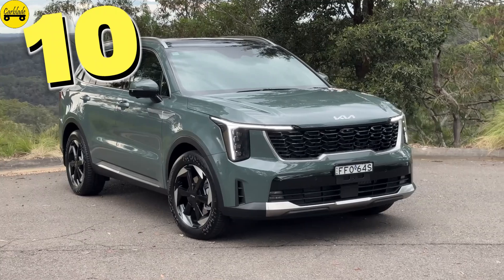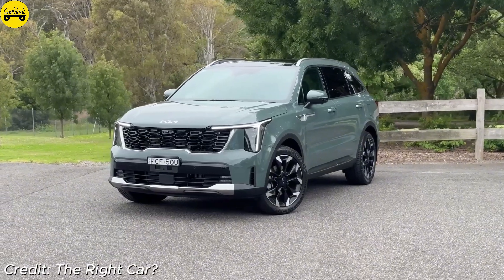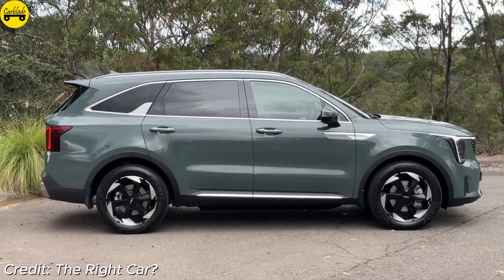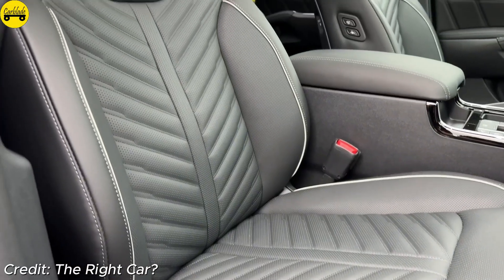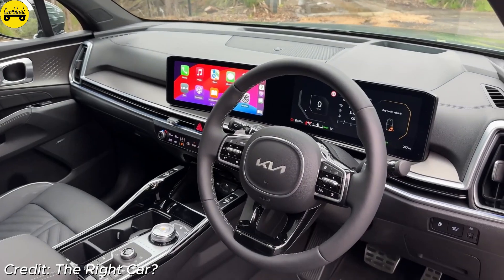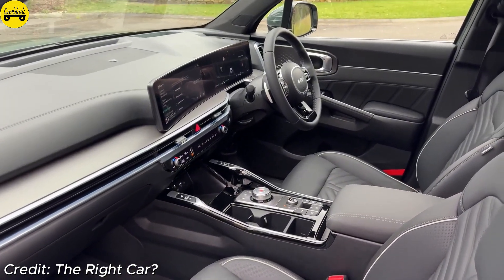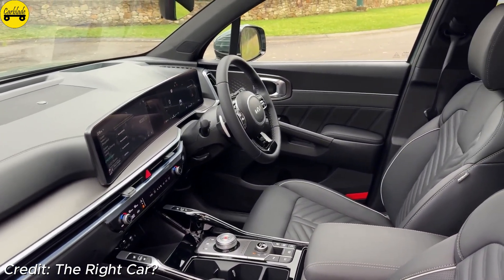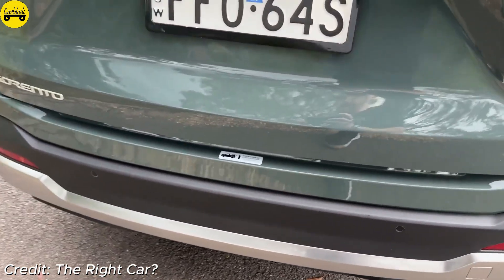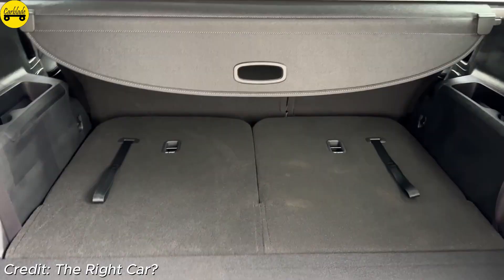Number 10: Kia Sorento Hybrid. The 2024 Kia Sorento Hybrid offers a spacious cabin, third-row seating, and impressive fuel economy. Powered by a 1.6-liter turbocharged engine paired with an electric motor, it delivers 227 horsepower. Starting at an MSRP of $36,990, it achieves a fuel economy of 37 miles per gallon combined — 39 MPG city and 35 MPG highway. Unique features include a 10.25-inch touchscreen and advanced driver assistance systems, making it both functional and affordable.